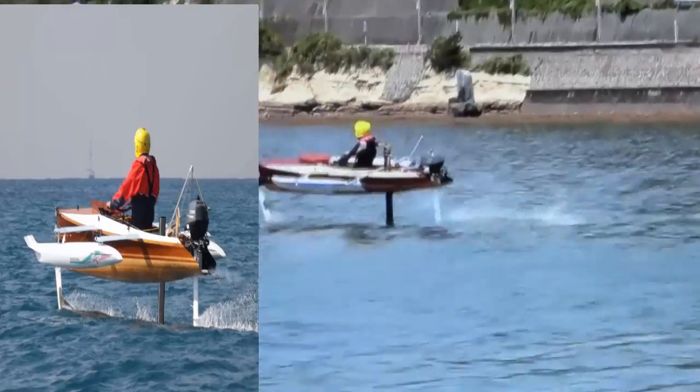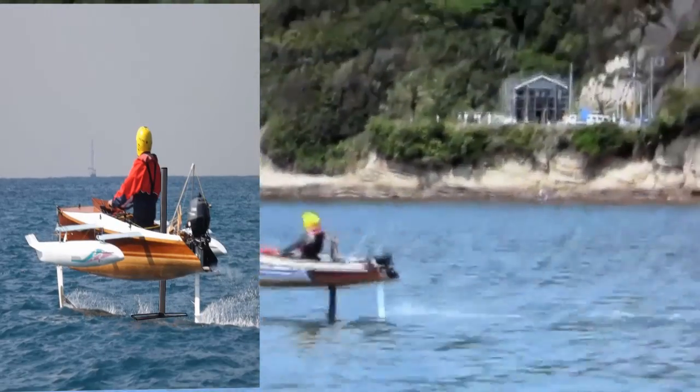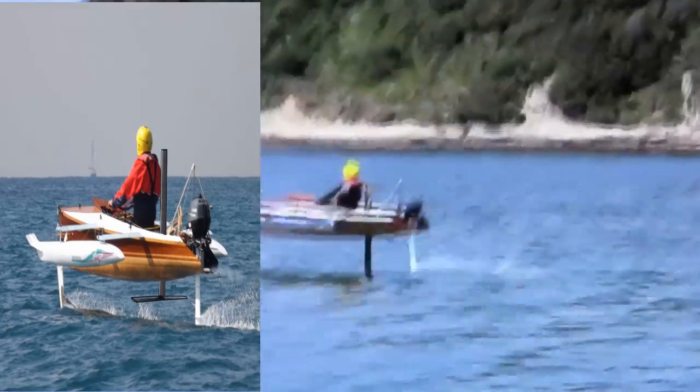Now, look closely. You are about to witness in-flight foil retraction. Let's look in stop motion. The central takeoff foil is spring-loaded and retracts at the pilot's command.